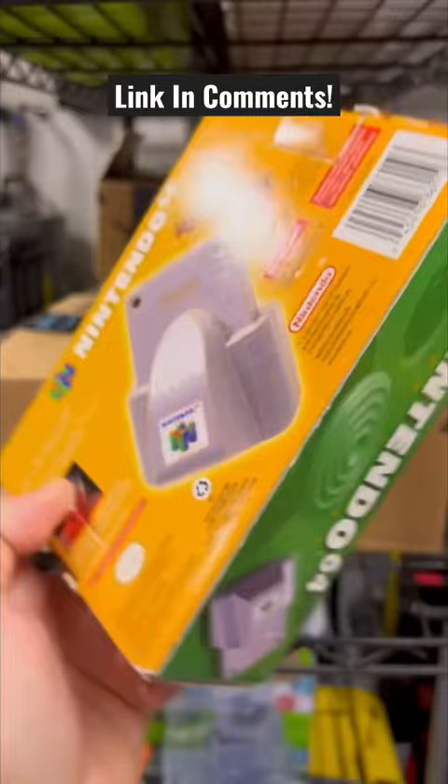A Nintendo 64 order just came in. Looks like Cullen picked up the Nintendo 64 Rumble Pack. Let's get this package ready right away because Christmas is right around the corner. Before we get this package, let's take a peek at what you got.